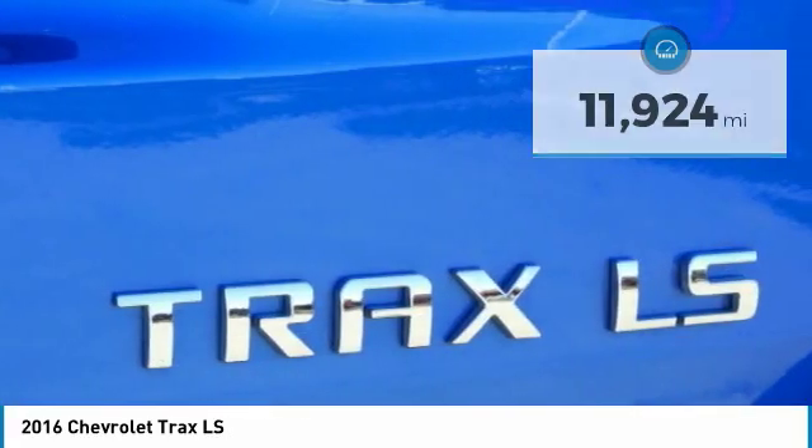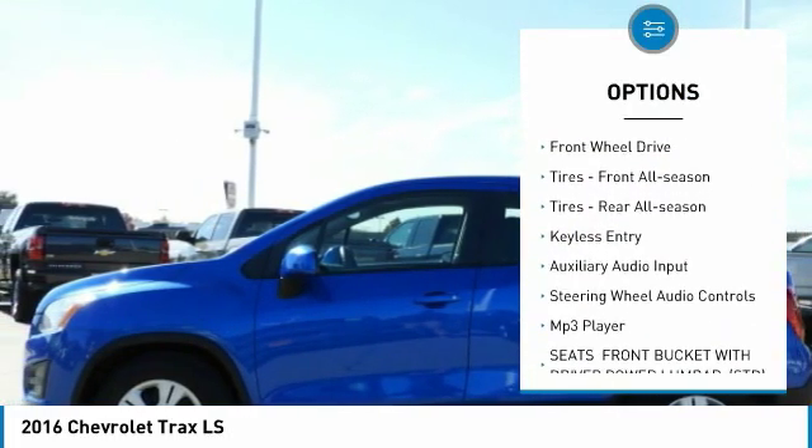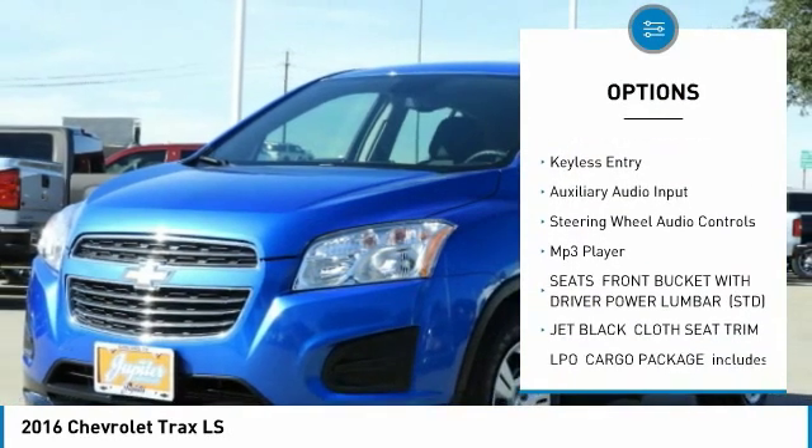Here are some of this vehicle's great options: turbocharged engine, steel wheels, front disc and rear drum brakes, and front-wheel drive.